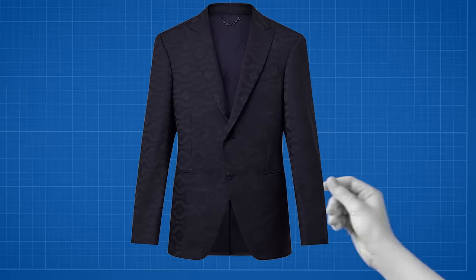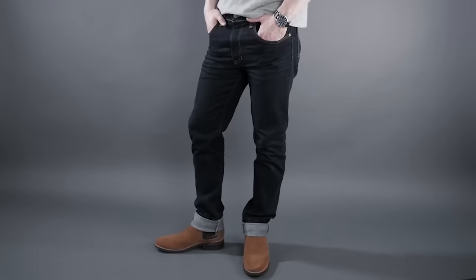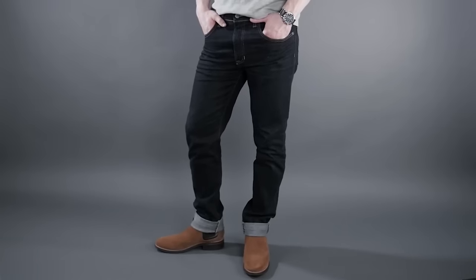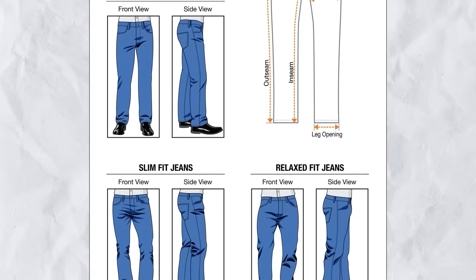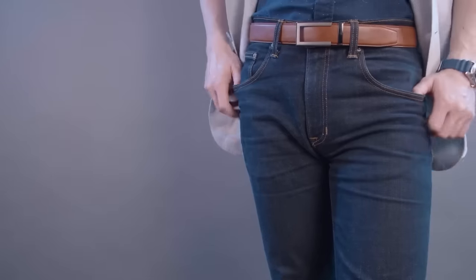If you like your jackets a little bit looser, it's okay to go with a straight fit pair of denim. Now, a jacket is fine, but what about a dress shirt? Properly combining a dress shirt and jeans means wearing the right type of jeans. Jeans are in themselves a casual garment, but there are different types of styles and cuts, some more casual than others — you want to gear toward the dressier jeans.